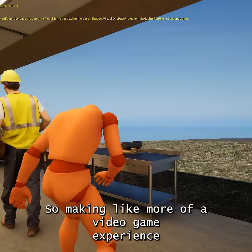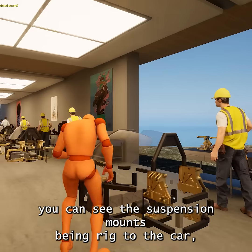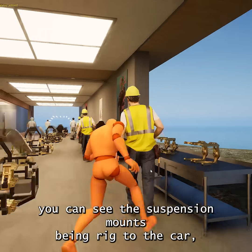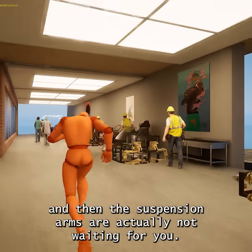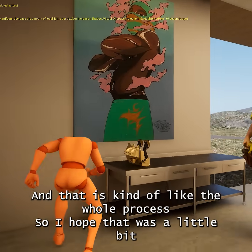It's more of a video game experience where you could assemble the cars within VR and stuff like that. You can see the suspension mounts being rigged to the car, and then the suspension arms are actually attached here — that is kind of the whole process.